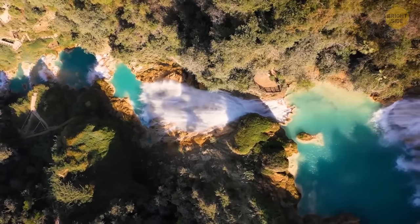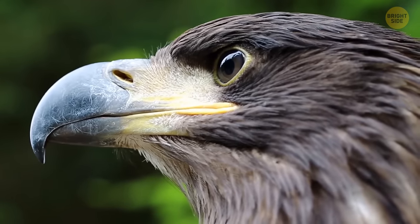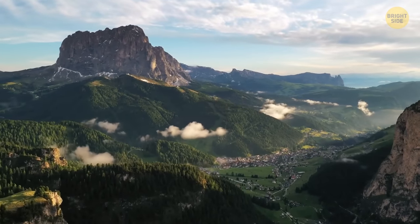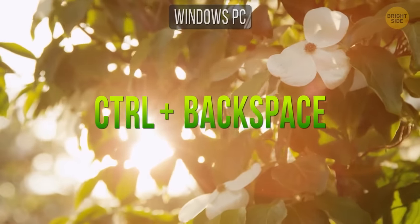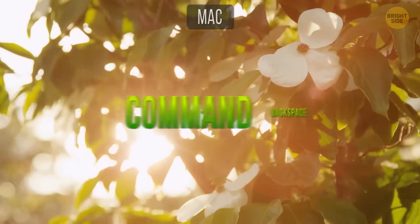If you're proofreading a long text, it can take a while because backspace only deletes letters, not whole words. There's a way to delete text word by word: just press Ctrl+Backspace on Windows, or Command+Backspace on Mac OS.